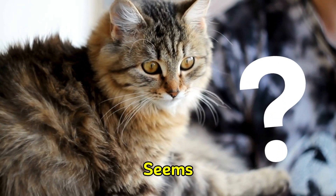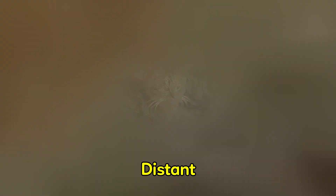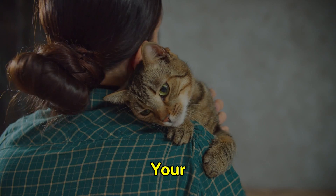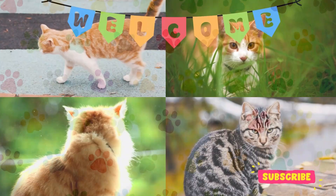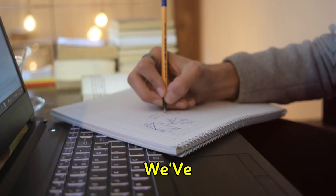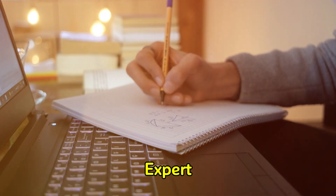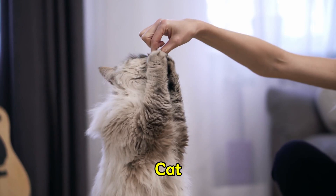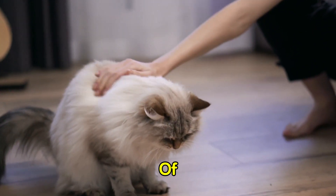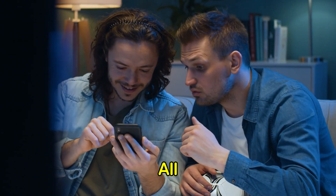Have you ever noticed that your cat seems less friendly and more distant? Do you wish for those cozy times with your furry companion, but instead receive the cold shoulder? You're at the correct place, then. We've come through the latest research and expert advice to bring you tips that actually work. From understanding cat psychology to mastering the art of the perfect pet, we've got it all covered.